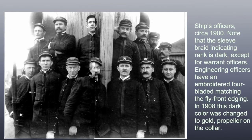Ships officers circa 1900. Note that the sleeve braid indicating rank is dark except for warrant officers. Engineering officers have an embroidered four-bladed propeller matching the fly-front etching. In 1908, this dark color was changed to gold, with a propeller added on the collar.